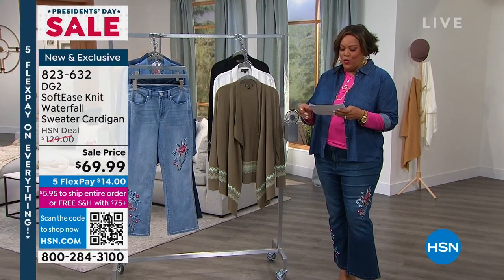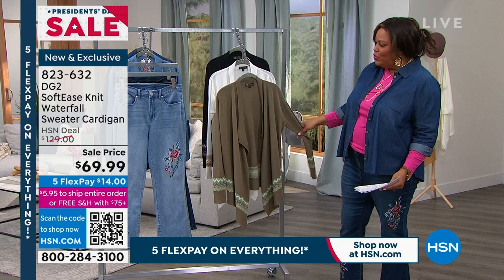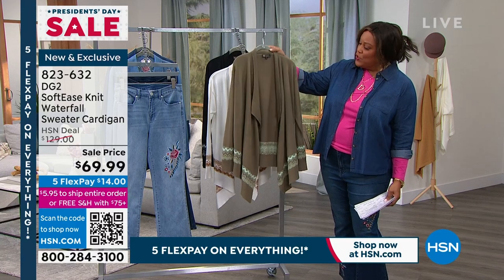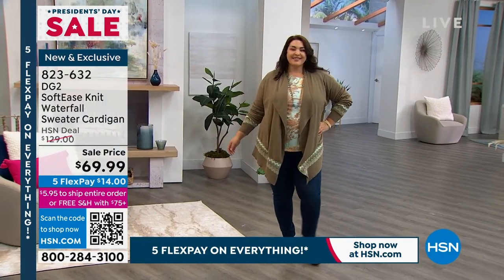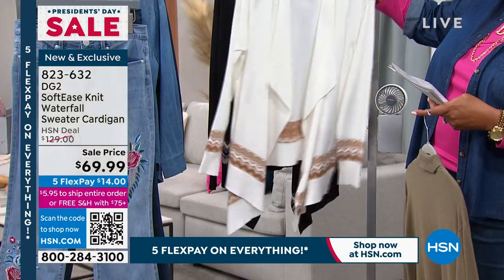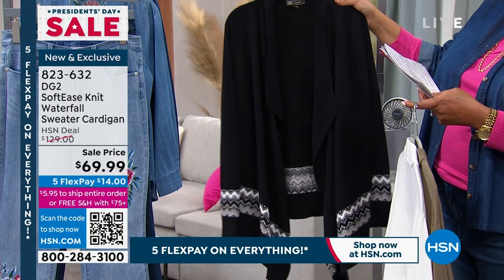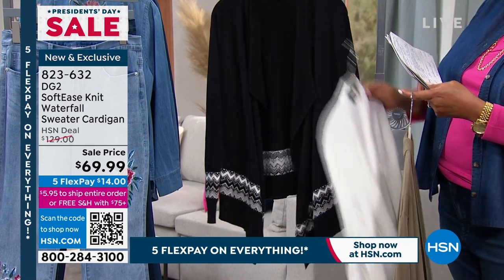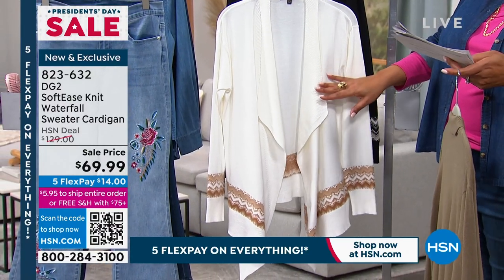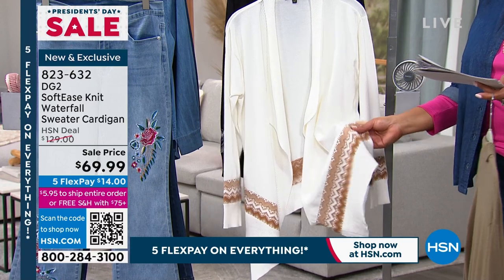I also have for you a multitasker — a beautiful topper that elevates an outfit. This is called the Soft Ease Knit Waterfall Sweater Cardigan. This first color is olive, we also have it in ivory and black. It's very rayon-rich — 52% rayon — which makes it very soft. This ivory here is my most limited, so if you want the ivory, go for it. This is $60 off and worth every penny. Explain this intarsia border print — that is so expensive to do and it's drop-dead gorgeous.